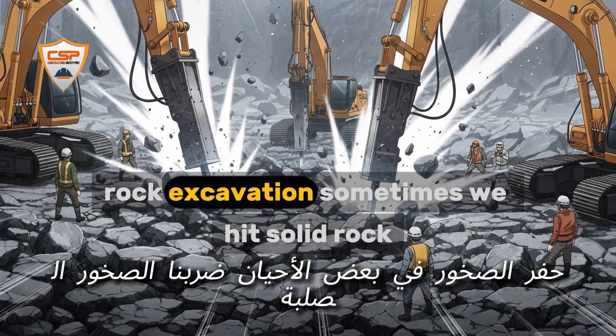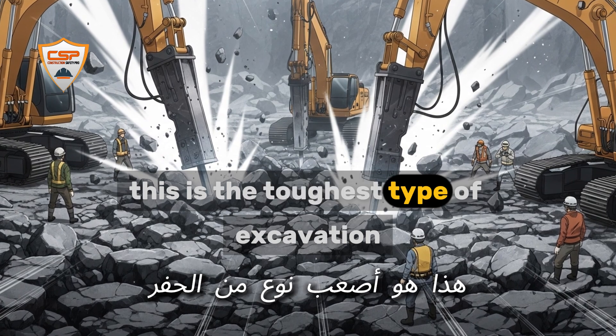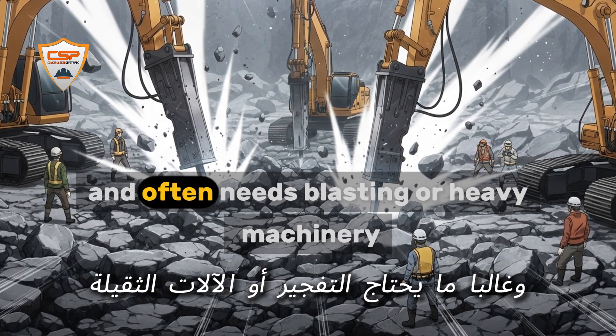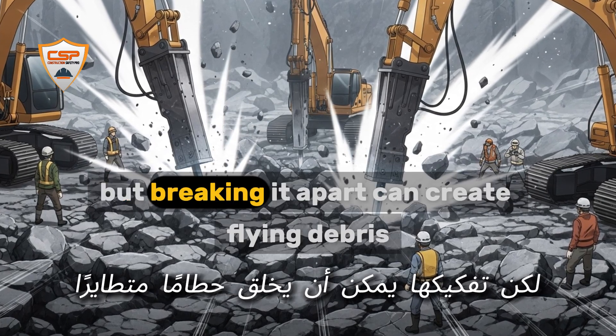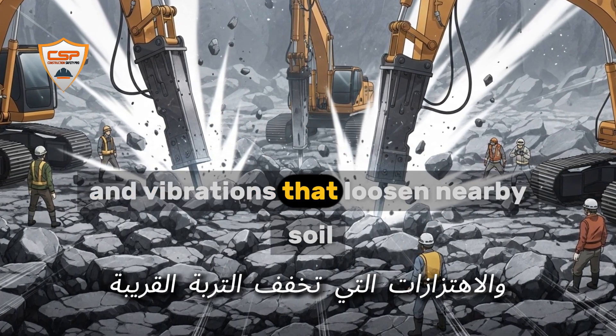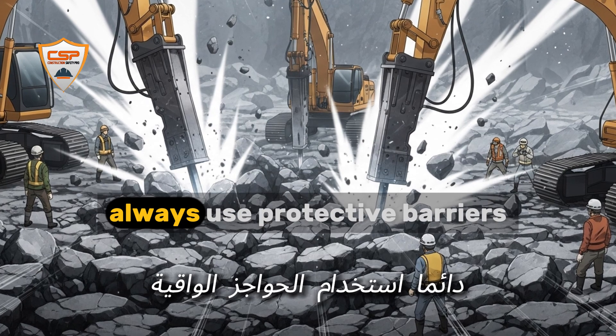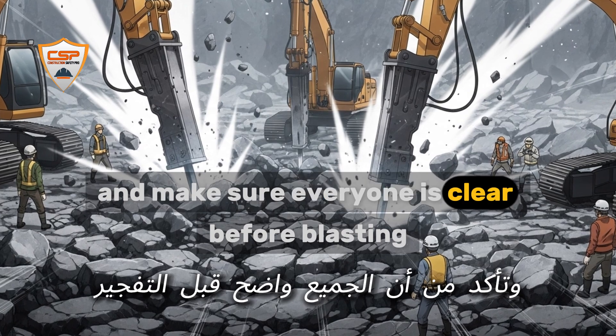Rock excavation. Sometimes we hit solid rock. This is the toughest type of excavation and often needs blasting or heavy machinery. Rock is stable, but breaking it apart can create flying debris and vibrations that loosen nearby soil. Always use protective barriers and make sure everyone is clear before blasting.